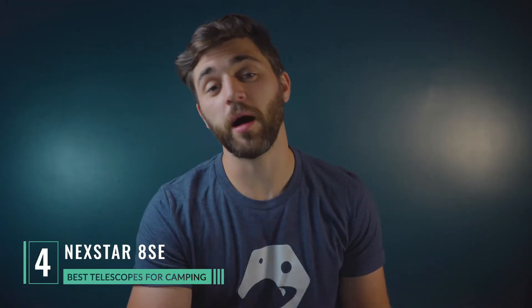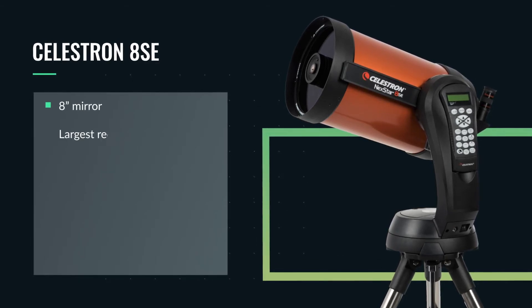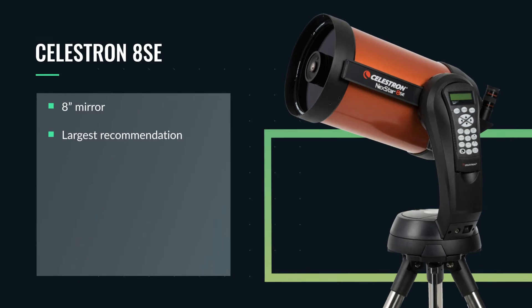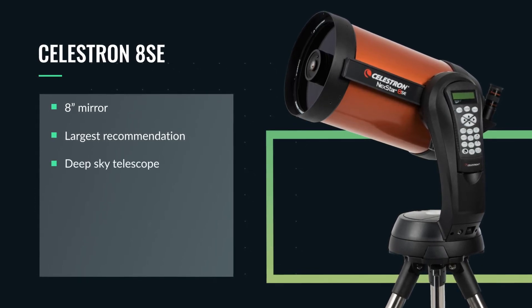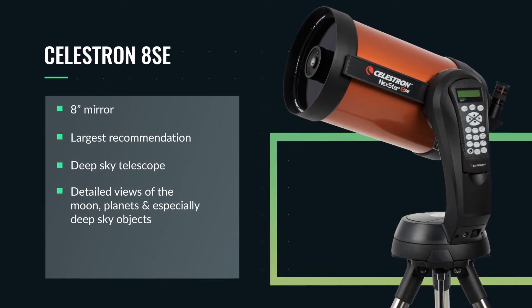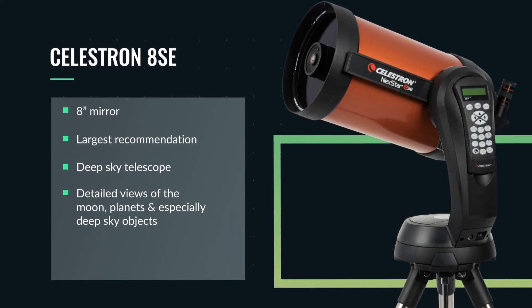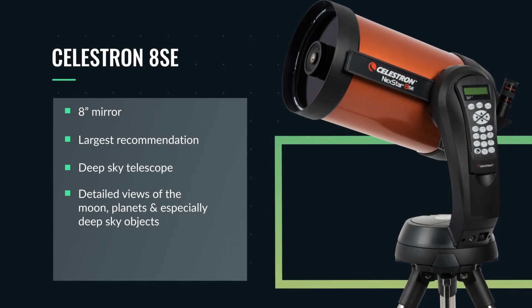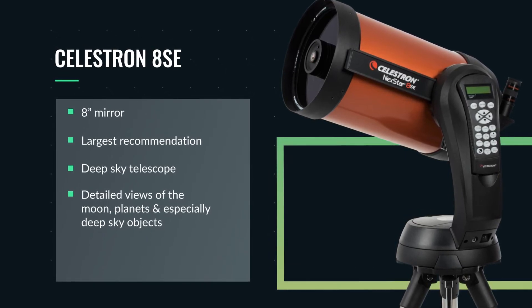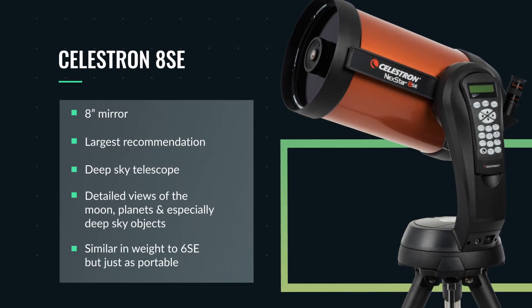Celestron makes the number four spot with their Nexstar 8SE. This is a Schmidt-Cassegrain telescope housing an eight inch mirror — the largest telescope we're recommending on our list. A telescope of this size is considered a deep sky telescope. You're going to be able to see incredible detail of the lunar surface and the planets, but where this telescope really shines is on deep sky objects. Faint galaxies and nebulae are now visible through such an aperture. Even though this is an eight inch Schmidt-Cassegrain, it is still rather portable, so it makes our number four spot. If you really want to take stargazing to the next level, this is the scope we recommend.